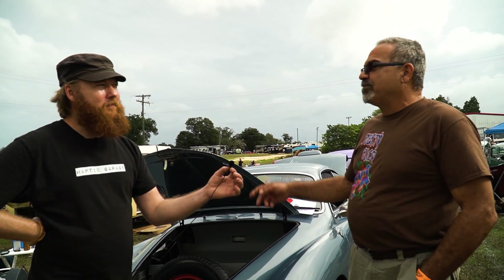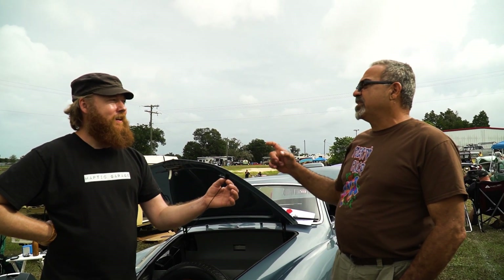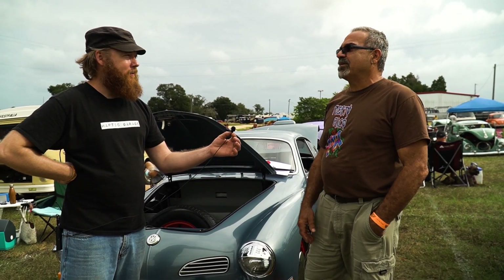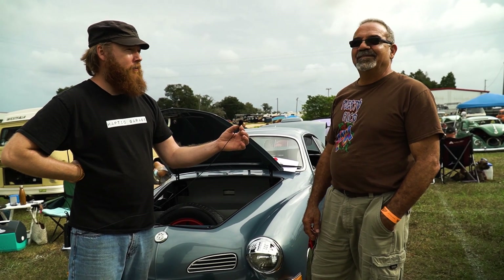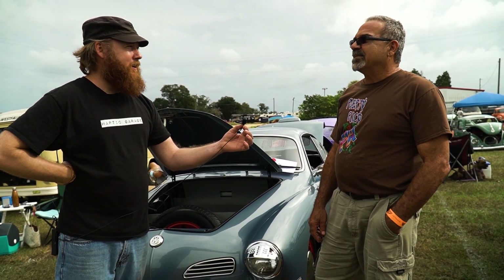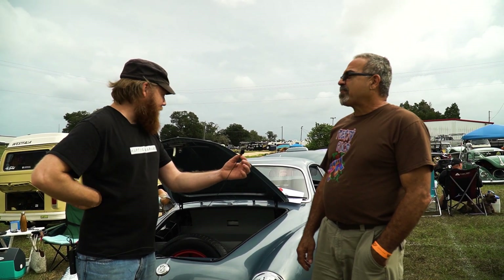Do you know any of its history before you had it? I think this car came from California, because I've got a sticker on the windshield — an inspection ticket — so it's from California. I bought it here in Florida, so that's the only thing I know. It was pretty solid and clean, which would support the California theory. Not rusty. The car was clean and complete.